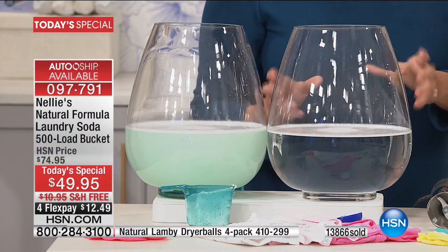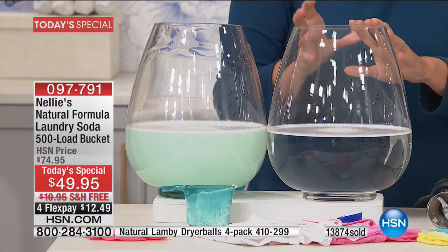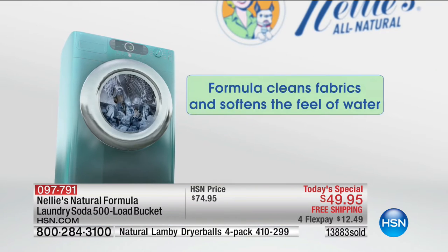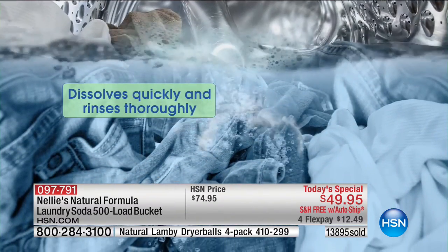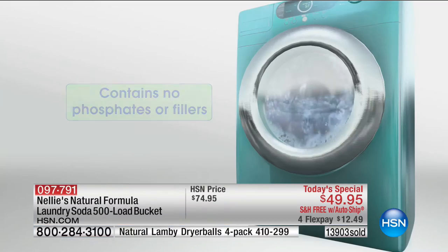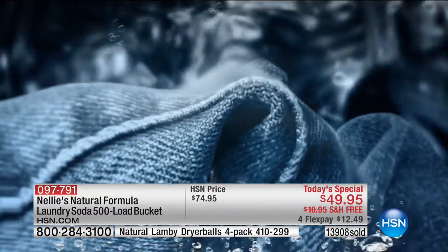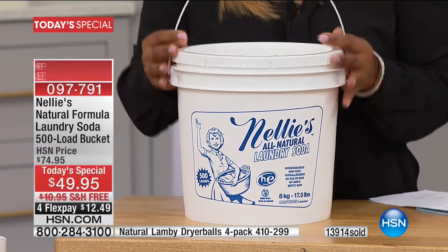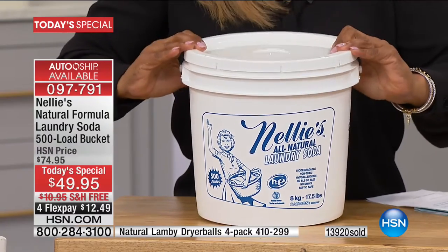Nellie's is virtually fragrance-free — no added fragrance — it has its own natural clean fragrance, like sheets hung out on the line to dry. We've all tried natural products where we had high hopes and were a little disappointed. Nellie's will never disappoint you. Also, if you're using detergents, chances are you're doing an extra rinse cycle to try to get the chemicals out — spending another half hour per load. With Nellie's you don't need that extra rinse; it rinses out the first time and your clothes come out softer.